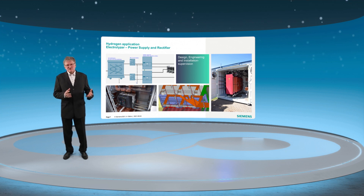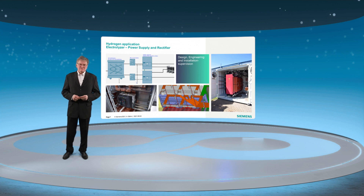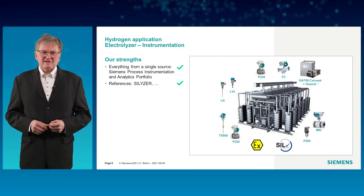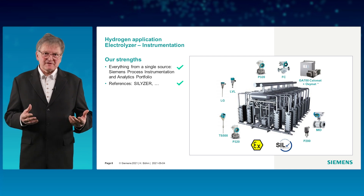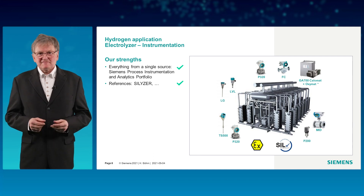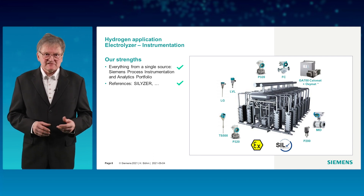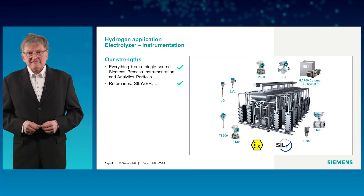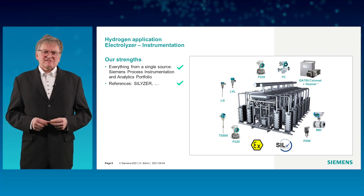Siemens offers design engineering and installation supervision. The core component of an electrolyzer system has about 40 measuring points for temperature, level, pressure, and flow. Most of them need to fulfill ATEX requirements for zone 1 or 2, as well as safety integrity level 3. Siemens can provide products with the required ratings.